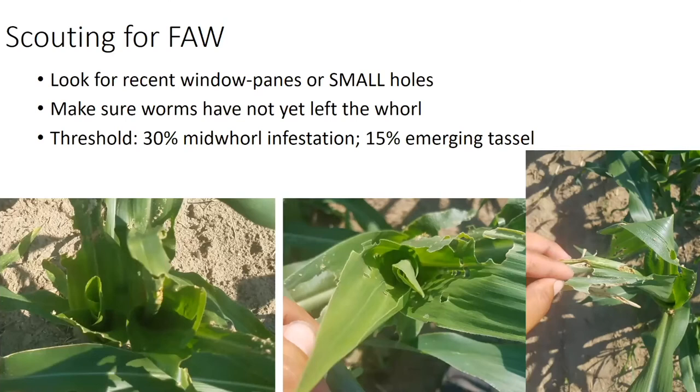When we scout for fall armyworm, you want to look for recent window panes or really small holes. But this worm moves very deep into the whorls. By the time we see a lot of feeding damage, most of the time that larva has completed its development and has already left the plant, as you can see in all three of these pictures. Here on the bottom left is a whorl where the folded up leaves do not have any feeding damage — that's from a worm that finished up and left. This one in the middle might still have a fall armyworm in it, but that's going to be a very old armyworm. By the time we see eye-catching damage, a lot of the time those worms have already left.